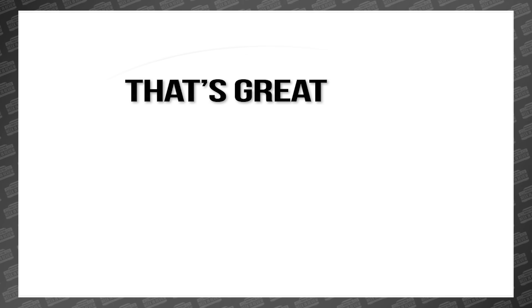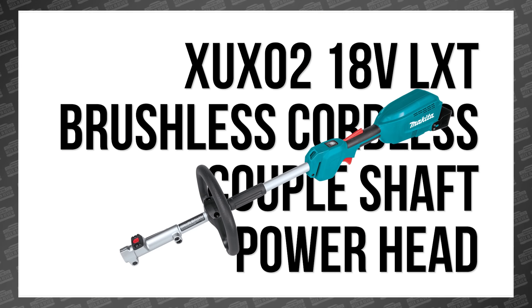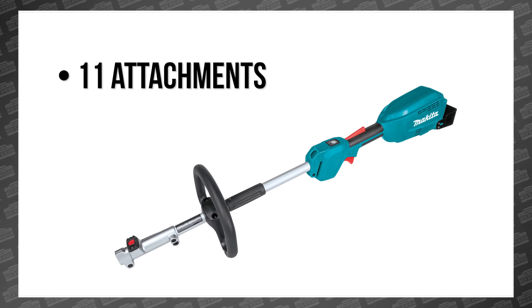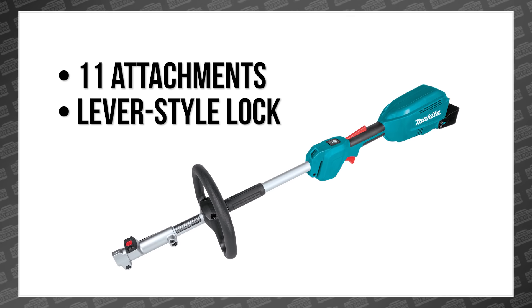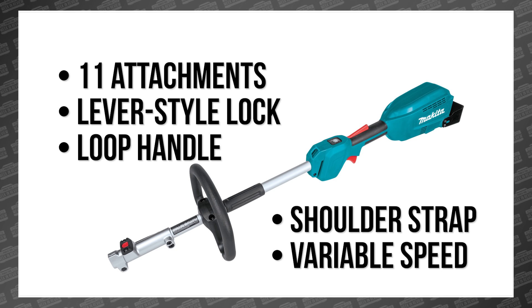But I hear you — what if you want to do 11 different things with your outdoor power tool? Makita also announced the new XUX-02 18-volt LXT brushless cordless couple shaft power head, which will currently work with 11 different attachments. The power head features a lever-style lock for quick tool-less installation, a loop handle for comfortable grip, a hook for a shoulder strap, and variable speed control.